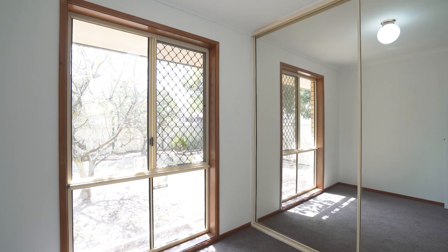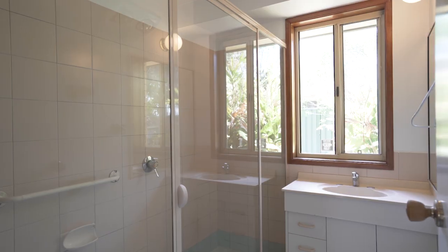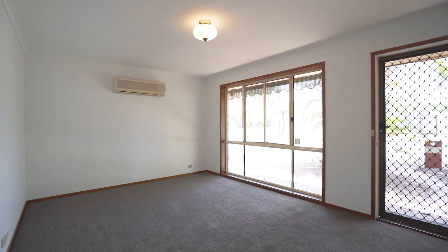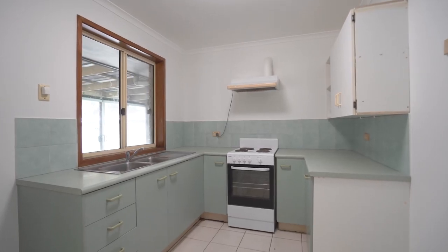This four-bedroom brick and tile home is situated on a corner block, just across the road from Tullawong State School. Inside you have an air-conditioned living and dining area, and the kitchen with an electric oven and stove.